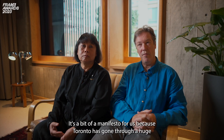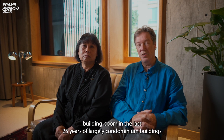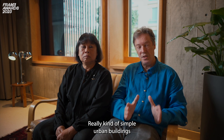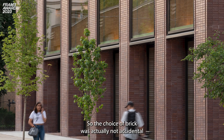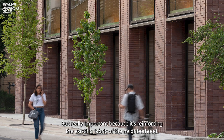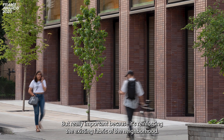It's a bit of a manifesto for us, because Toronto has gone through a huge building boom in the last 25 years of largely condominium buildings, and we believe that the city needed what I would call fabric buildings — simple urban buildings that help to build a city and not just a series of objects. So the choice of brick was actually not accidental but really important because it's reinforcing the existing fabric of the neighborhood.